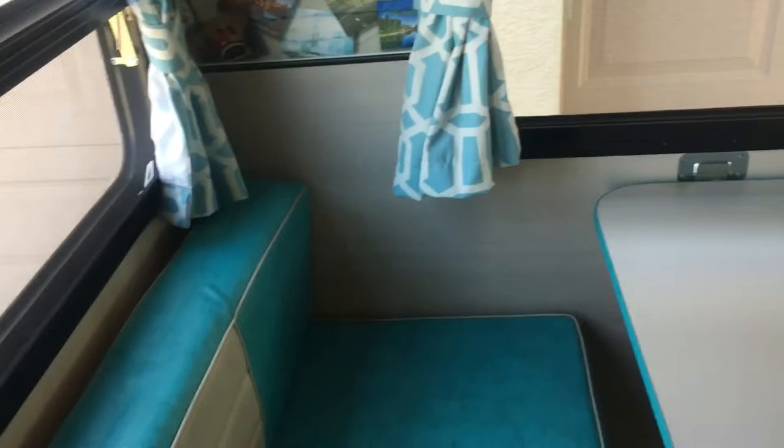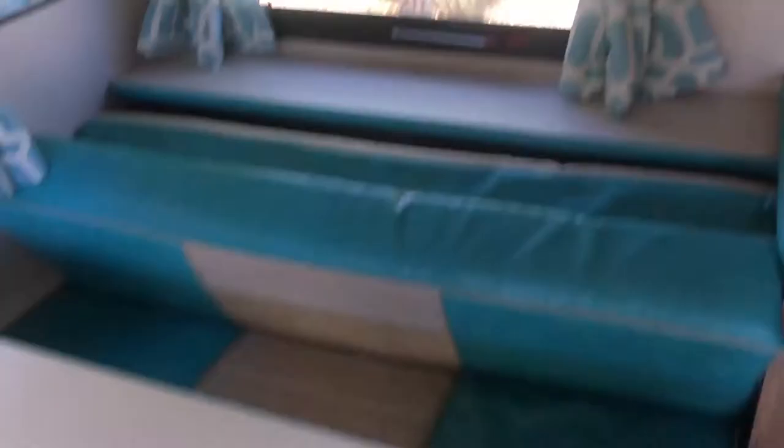Hey y'all, it's Dave with Master German Odor Removal. We are here in a 2017, I think, 19-foot vintage travel trailer. It's super cute. The new owner was able to get a great deal.